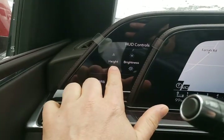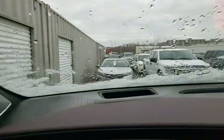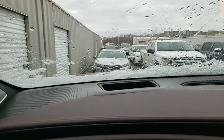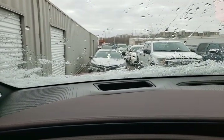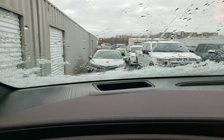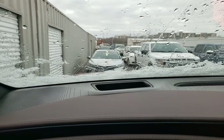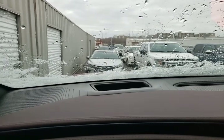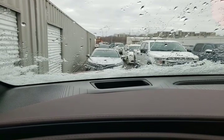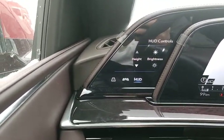Lastly, our heads-up display — we can adjust the height. If you can't see it in the window it's probably sitting in the wrong spot, so you can move the height up and down. You can see it moving just up above the windshield. We can also change the brightness, so if you find it distracting you can dim it all the way down or make it brighter. All of that is done using these display controls over here.